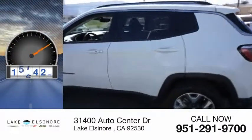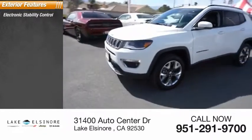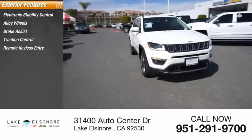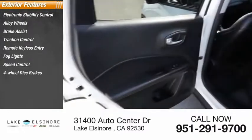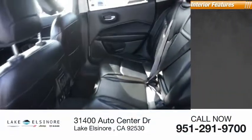This vehicle has less than 20,000 miles. Here are some of this vehicle's great options: electronic stability control, alloy wheels, brake assist, traction control, remote keyless entry, fog lights, speed control, four-wheel disc brakes, rear window defroster, and rear window wiper.